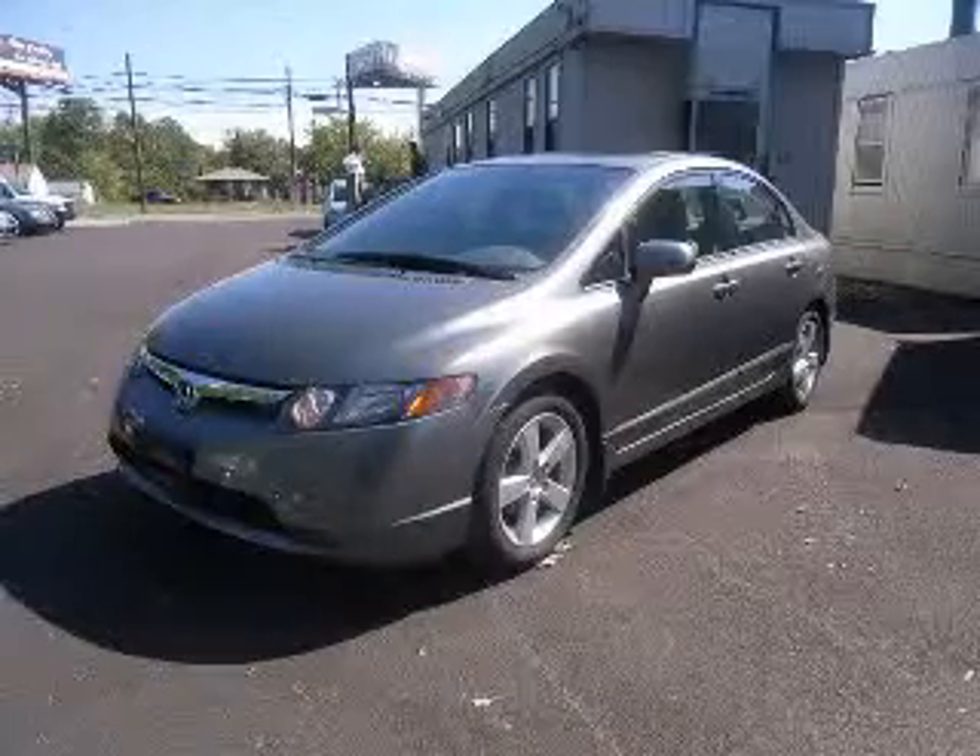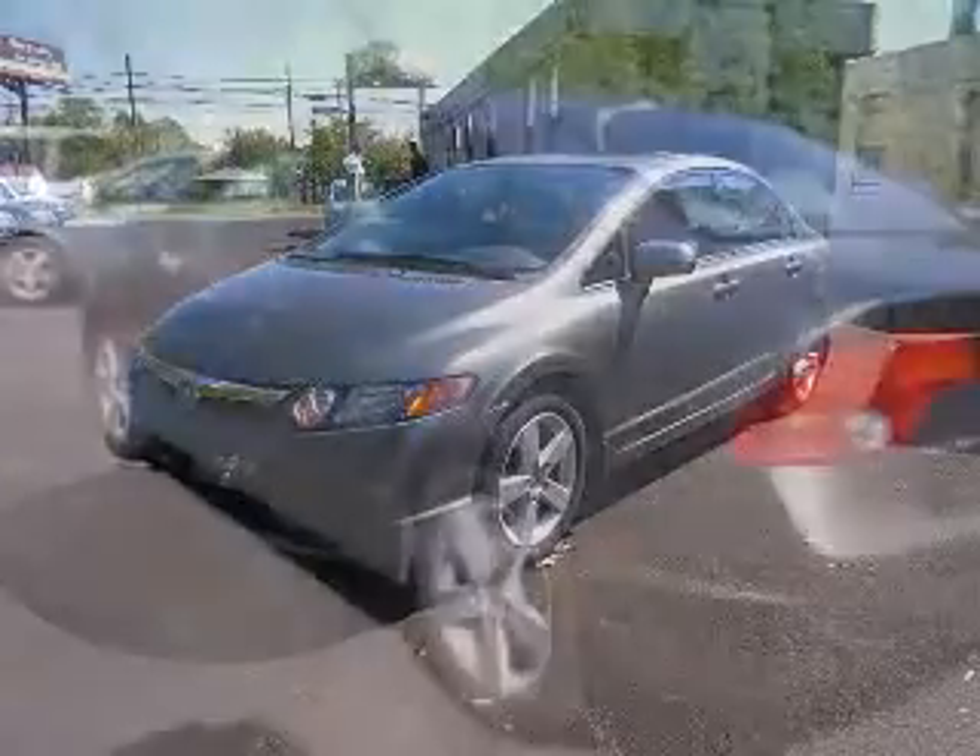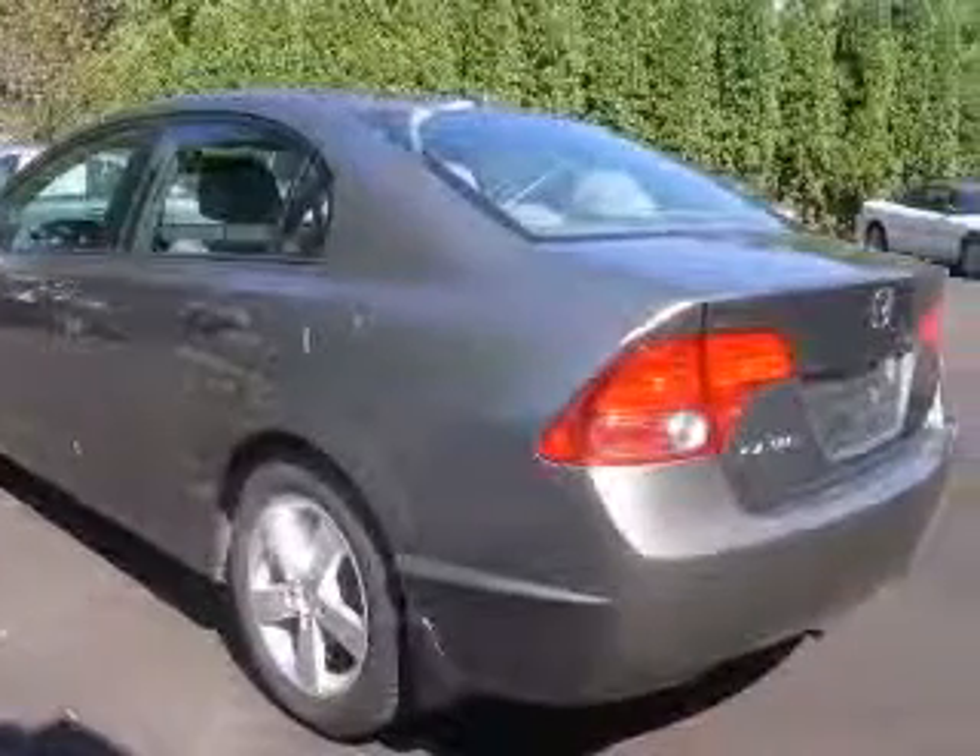We are proud to present this excellent 2007 Honda Civic. The Civic has a four-cylinder engine and an automatic transmission.